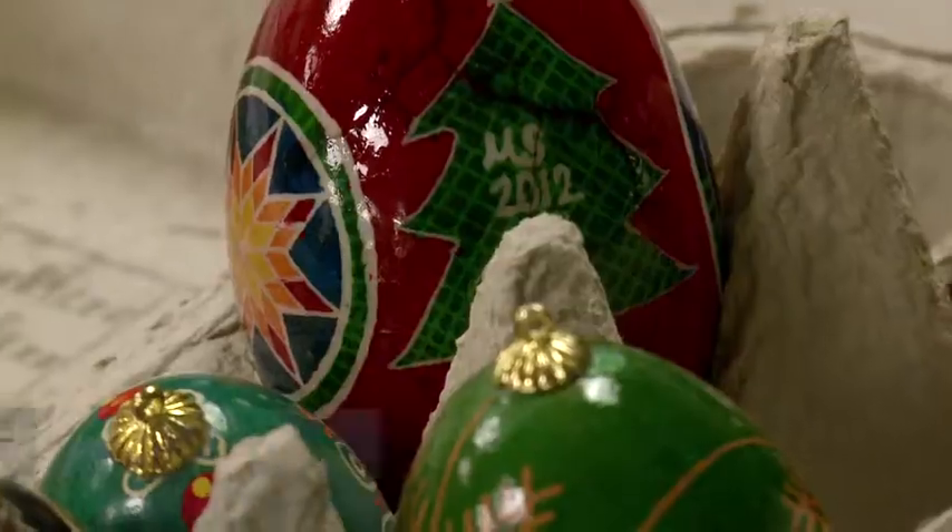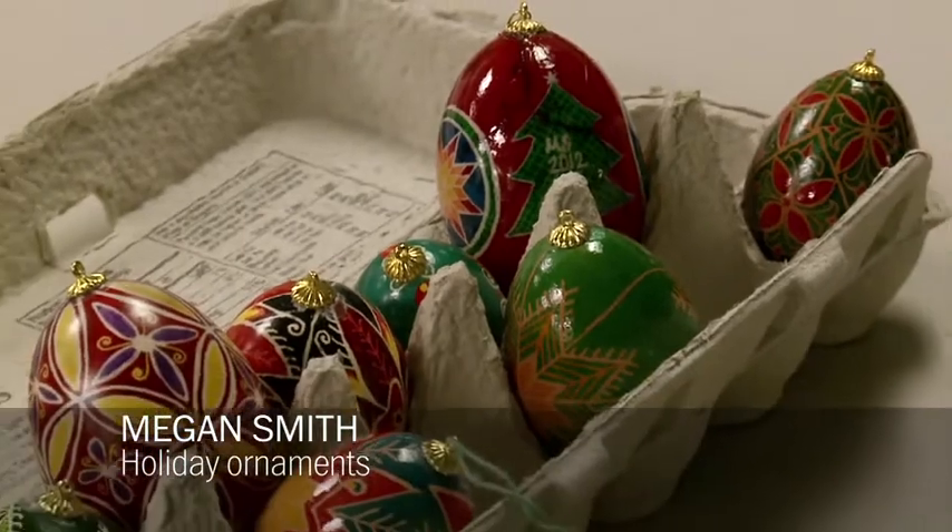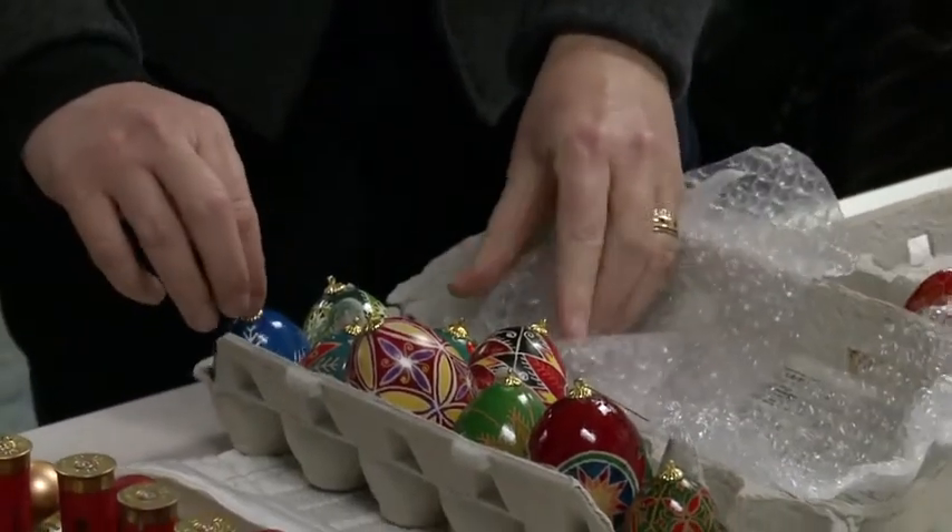It's a great idea to turn an Easter craft into a Christmas craft. These eggs are really beautiful — they are traditional Ukrainian Easter eggs called pisanki, which this crafter created into Christmas ornaments by adding a hook on the top.